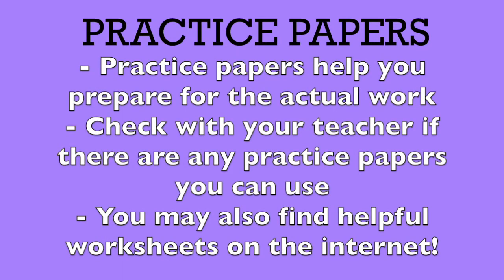Practice papers. One of the best ways to prepare for revision is by practicing. Practice papers and worksheets can help with just that. Every situation is different, but using practice worksheets that prepare you for your revisions or tests can be helpful. Inquire with your school and teacher to check if there are any practice worksheets available to use. You can also search on Google for worksheets or information that might help you prepare for revisions.